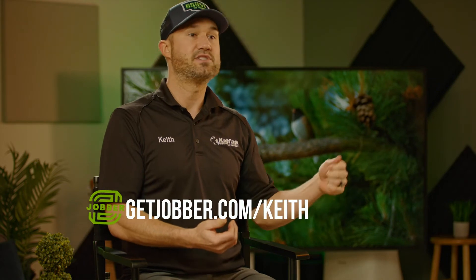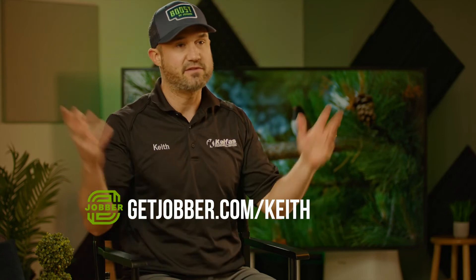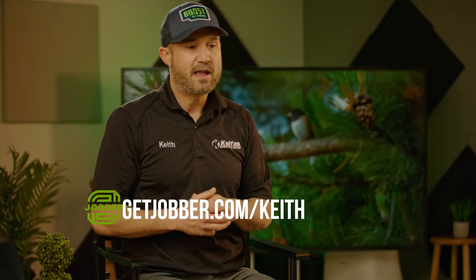If you're looking for software that works really well and is easy to use, go to getjobber.com/Keith or click the link below this video. If you decide to sign up with my link it'll save you a bunch of money, which is cool. I'll be out here landscaping — you can check me out on YouTube at Keith Kelphys. I use Jobber to run my business and I hope you try it. Best of success to you — I hope you crush it.